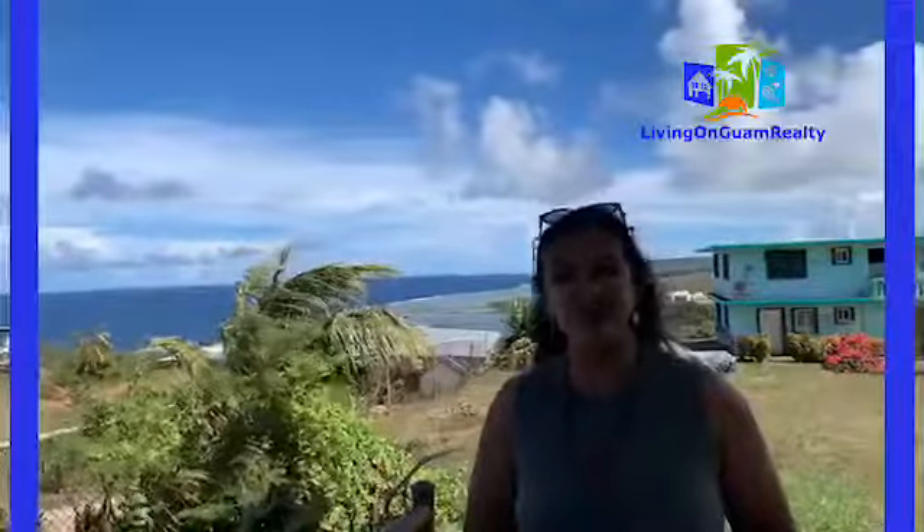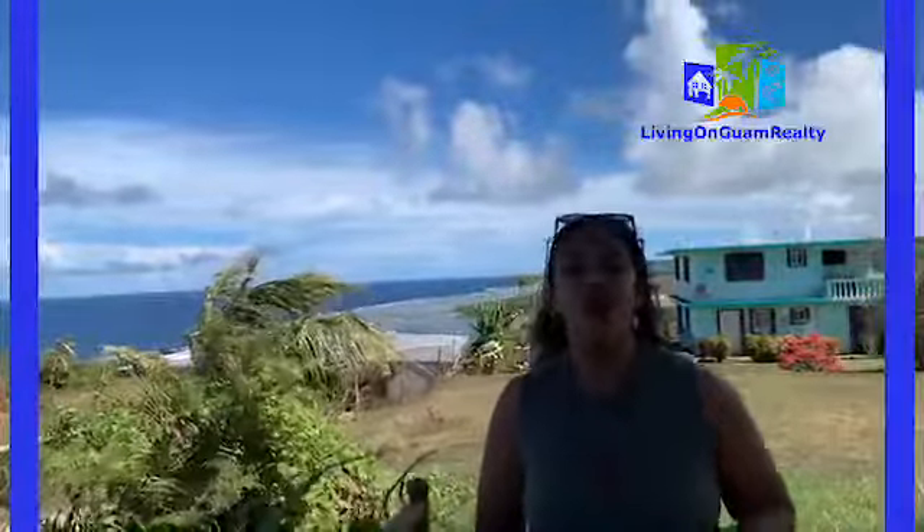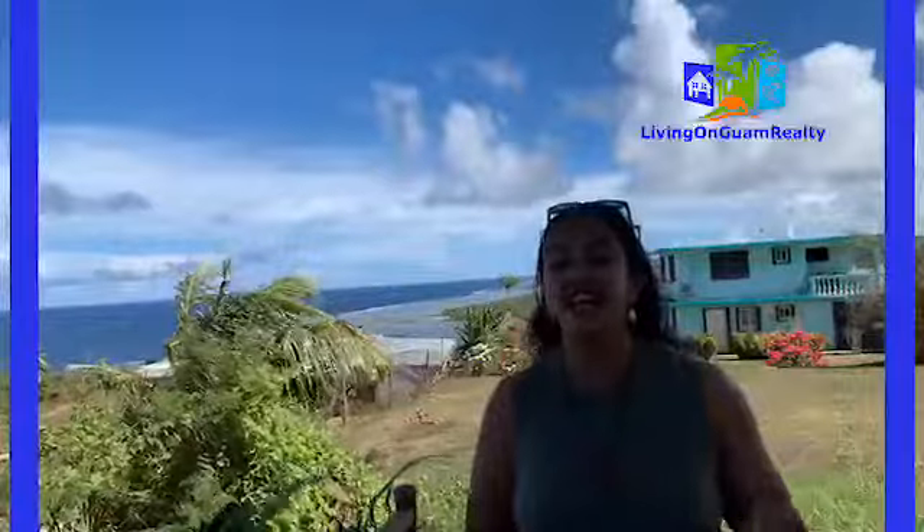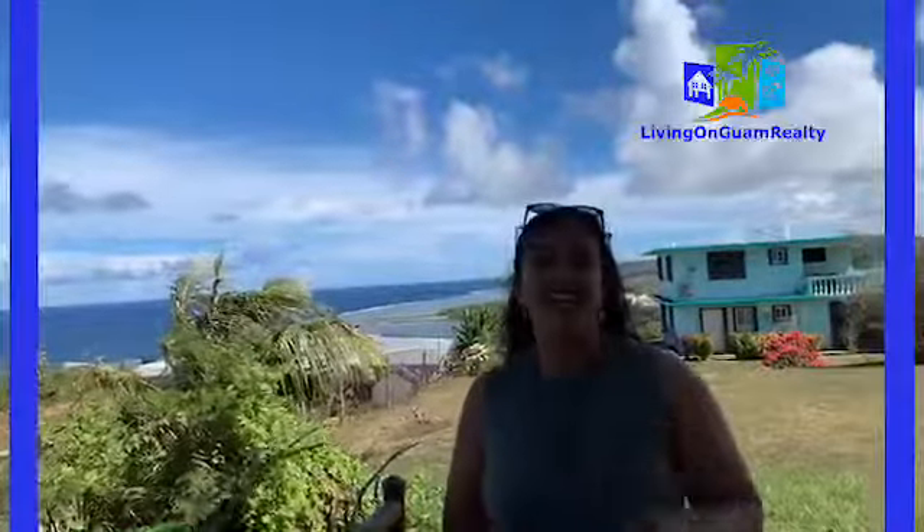My name is Leah Del Mundo from Living on Guam, PCS Homes and Lifestyle. Living on Guam on Facebook and PCS Homes and Lifestyle on Facebook. LivingonGuam.com is our website and Living on Guam Realty is our brokerage firm and real estate company.